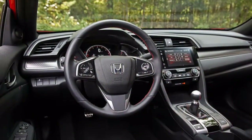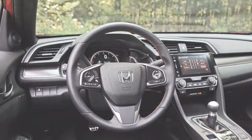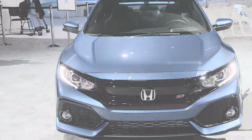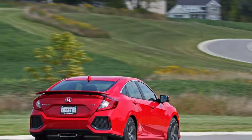The Civic Si comes standard with front and side impact airbags, vehicle stability control, tire pressure monitoring system, and a LATCH child seat anchoring system.